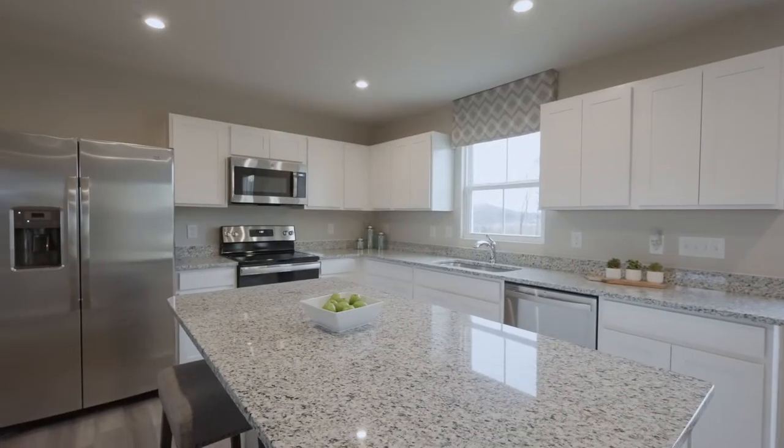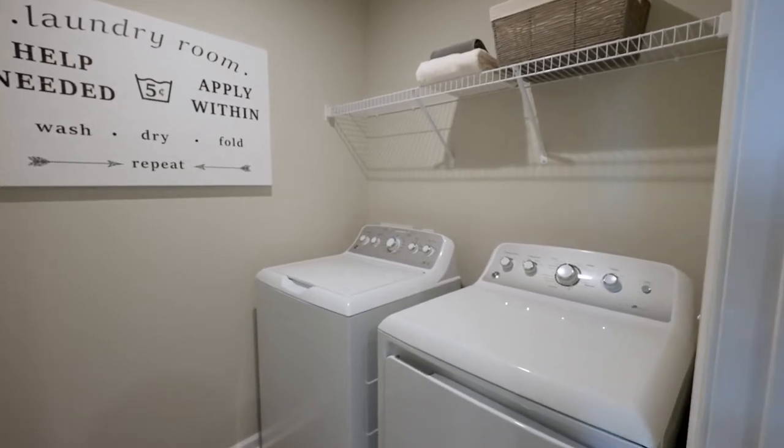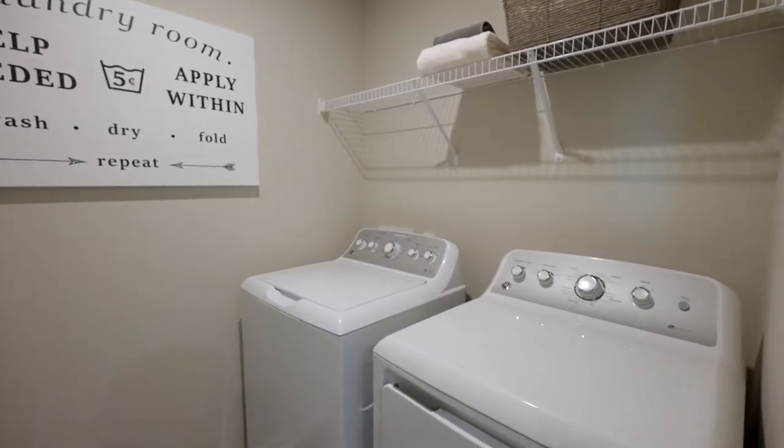Plus, there are low down payment options available where you don't need much to get started, not even upfront costs for appliances. That's because at Springs Mill all of your appliances come included, even the washer and dryer, so you won't need to save for those big-ticket items like you would if you were buying a resale.